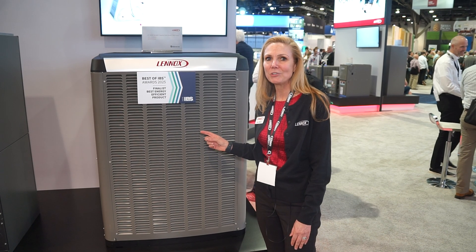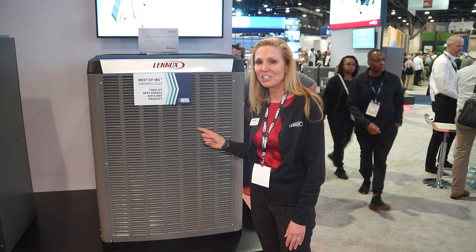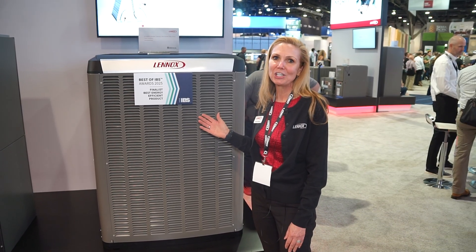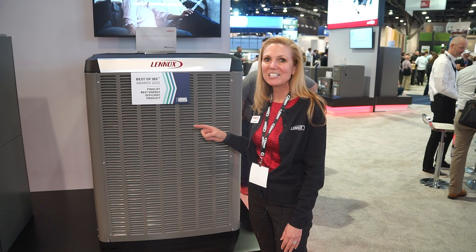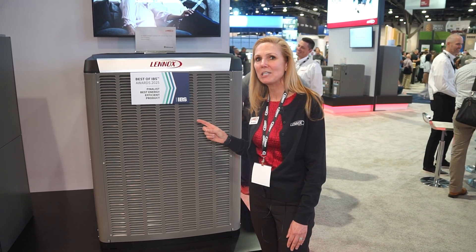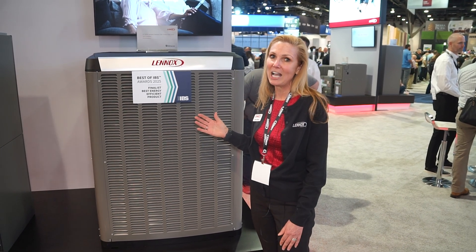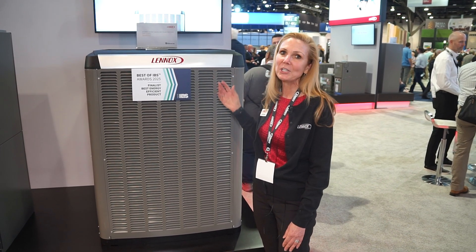It was our entry into the Department of Energy's cold climate heat pump challenge, and we knocked it out of the park — able to achieve operation down to minus 20 degrees Fahrenheit, but also have 100% heating capacity down to five degrees Fahrenheit. So it's a really great heating option.